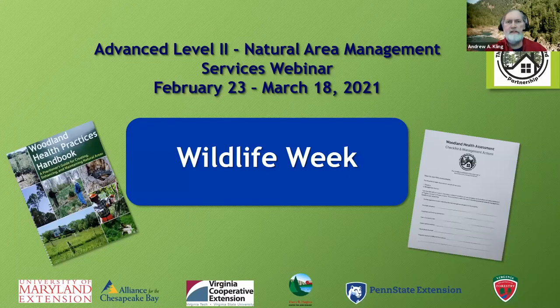Welcome everyone to our Advanced Level 2 Natural Area Management Services webinar, starting off with Wildlife Week. This is a presentation of the Woods in Your Backyard Partnership—a cooperative effort with the University of Maryland Extension, Alliance for the Chesapeake Bay, Virginia Cooperative Extension, Penn State Extension, and the Virginia Department of Forestry. Funding was made possible in part by a grant from the Harry R. Hughes Center for Agroecology at the University of Maryland.